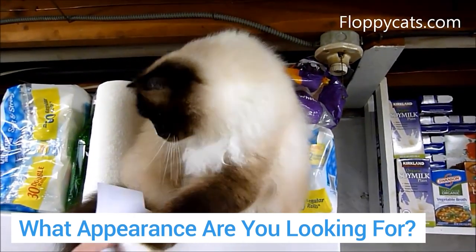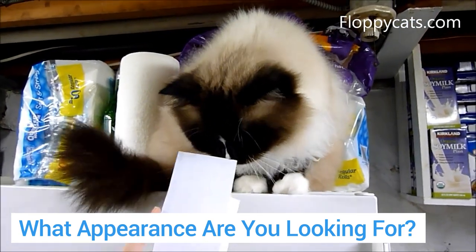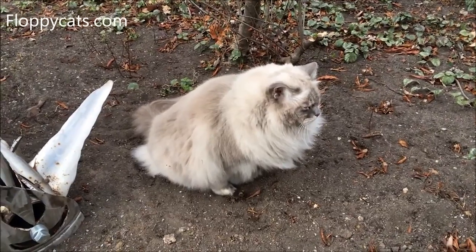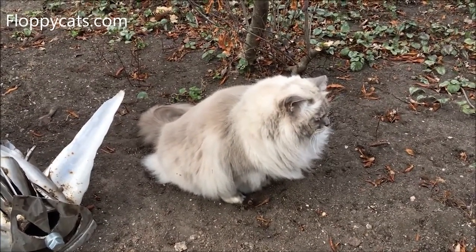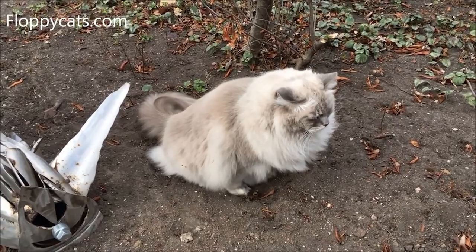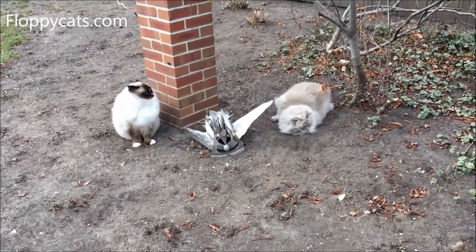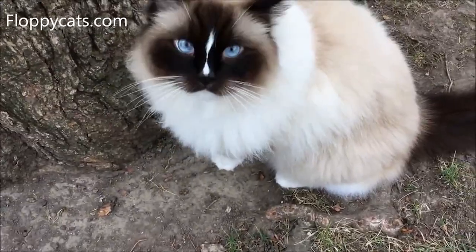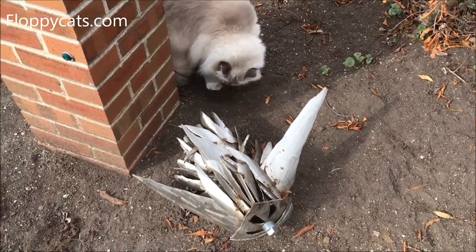Moving on to appearance: what are you looking for? The ragdoll's name comes from the cat breed's tendency to go limp and relax when picked up, which is one of the best known features of this type of cat. Ann Baker trademarked the breed name Ragdoll and set up her own breed registry, the International Ragdoll Cat Association. She urged breeders to follow very specific standards in order to qualify, so there is a certain amount of consistency among ragdolls. These are the main physical features of the ragdoll cat breed. They are a large cat breed — compared to the Norwegian Forest Cat, the Maine Coon, the Egyptian Mau, and the American Bobtail, ragdoll cats are truly large.